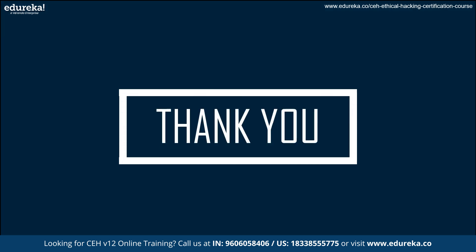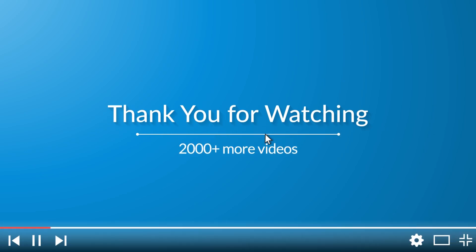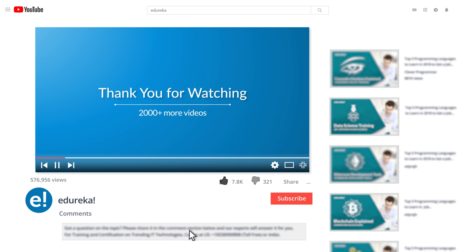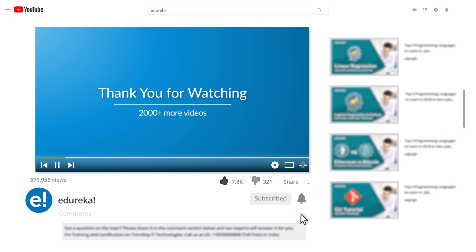With this, we have come to the end of this session. I hope you enjoyed this video. If you did, make sure to like and subscribe to our YouTube channel. You can comment any of your doubts and queries and we will reply at the earliest. Do look out for more videos in our playlist and subscribe to Edureka channel to learn more. Happy learning!